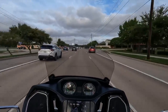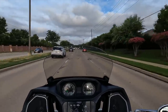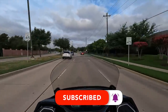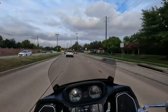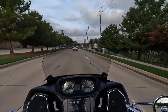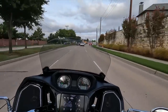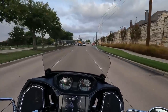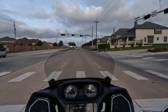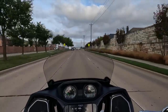Yesterday morning I rode my Goldwing for coffee, and it's a really interesting comparison when you ride these motorcycles back to back - the Indian one day, the Goldwing the next. It just gives you an instant ability to compare the two with each other, and that's a really unique opportunity.